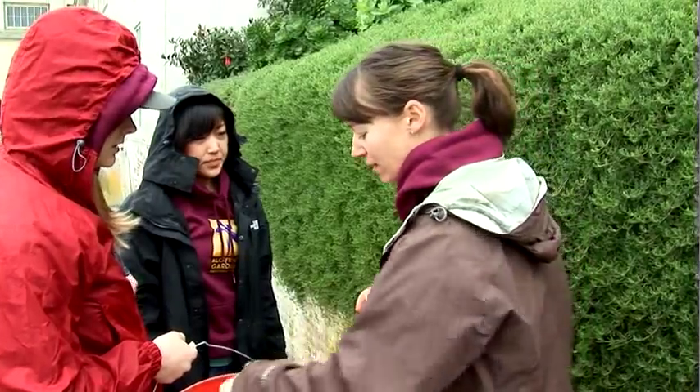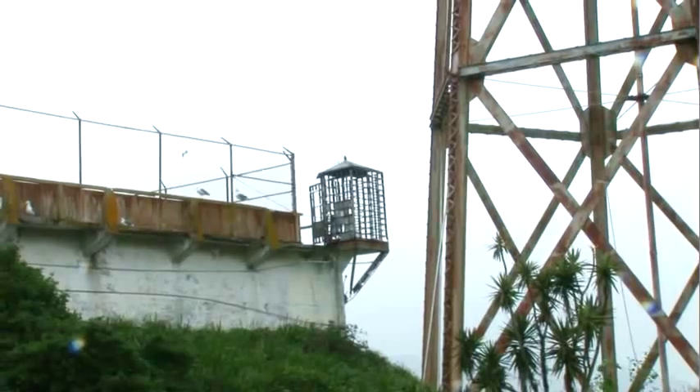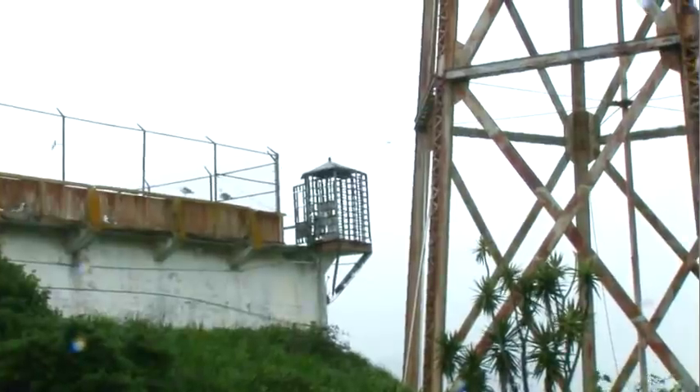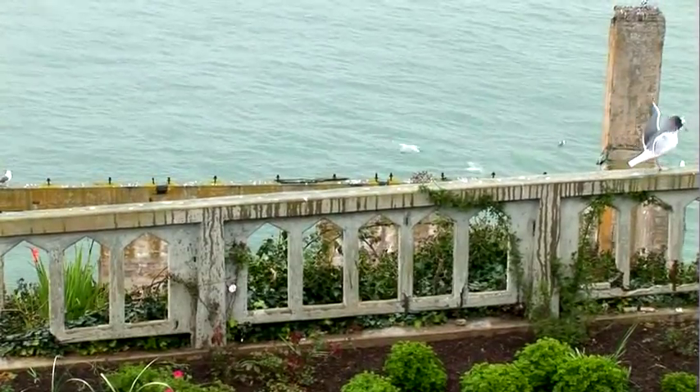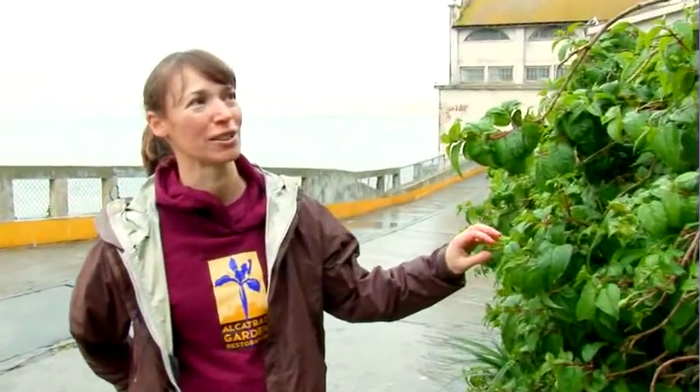I'm Sheila Fritz and I'm the project manager for the Garden Conservancy here on Alcatraz Island. I look after the gardens and the volunteers. We started in 2003 clearing overgrowth from 40 years of buildup when the prison closed in 1963. Some plants actually survived from back in the penitentiary time — this fuchsia is over 50 years old and has fuchsia mite, but we're taking care of it today.